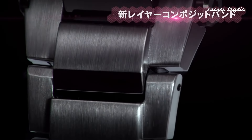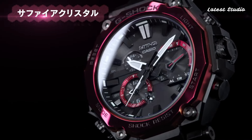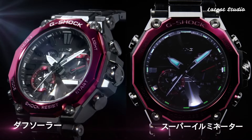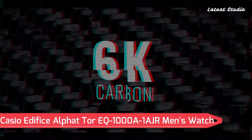The analog display features sapphire anti-reflection coating glass, and the watch offers 200m water resistance. With glowing hands, glowing markers, screw-down crown, radio-controlled Bluetooth, dual-time, chronograph, countdown timer, alarm, date, day, perpetual calendar, and backlight, this timepiece exemplifies both style and functionality.